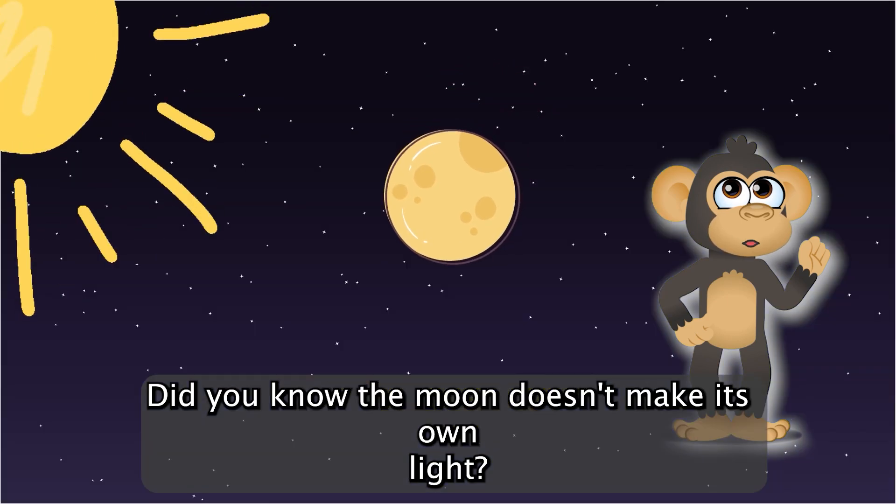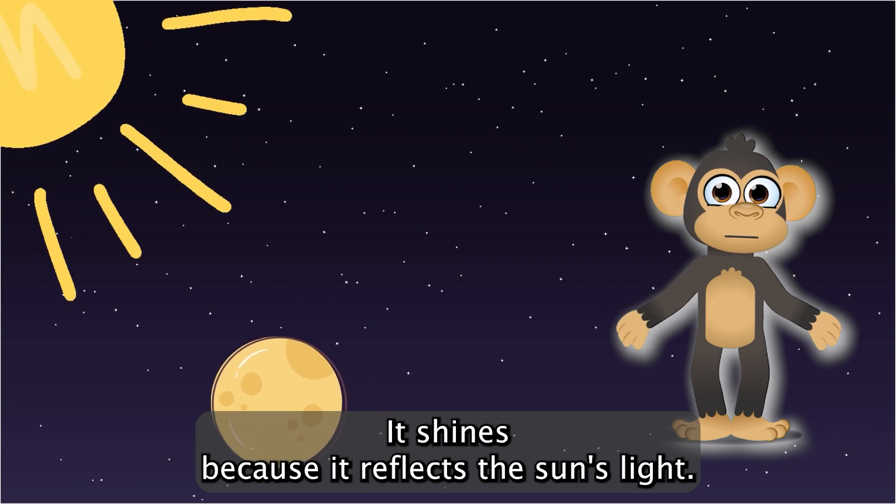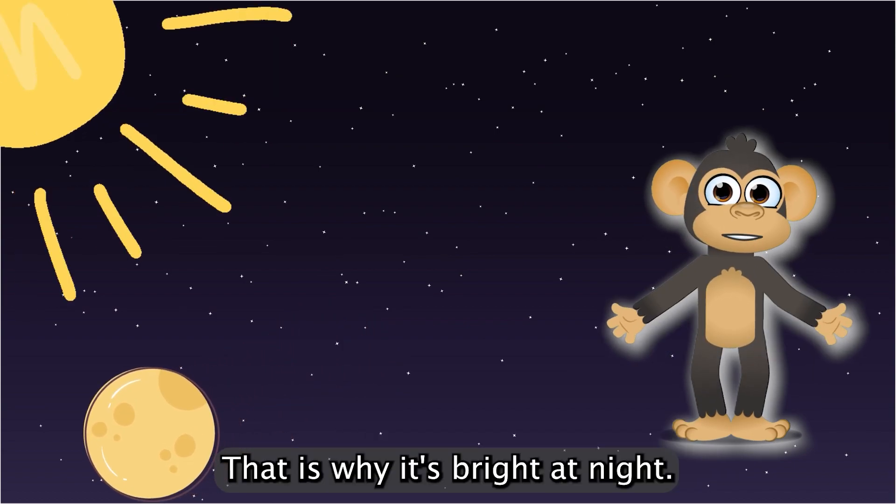Did you know the moon doesn't make its own light? It shines because it reflects the sun's light. That's why it's bright at night.